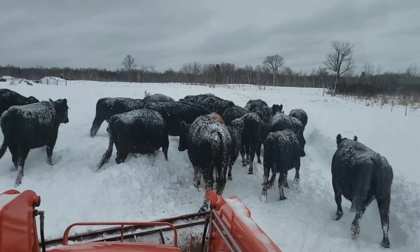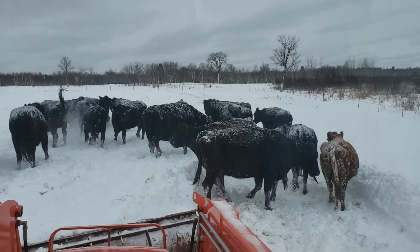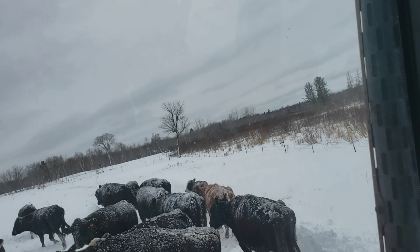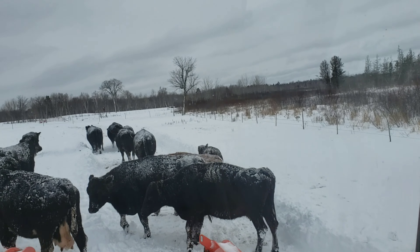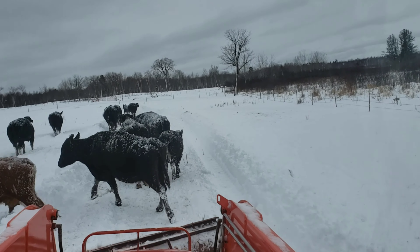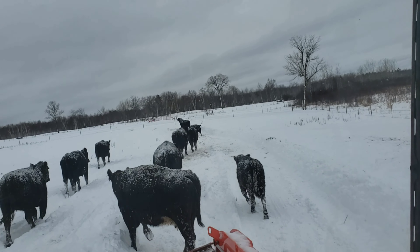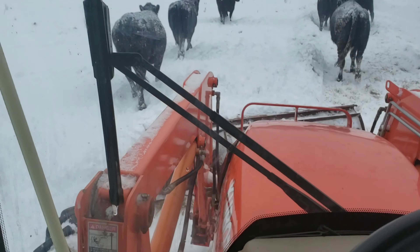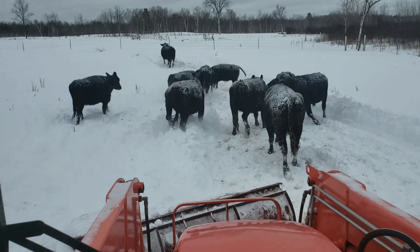They're not used to me plowing snow out here, so it's kind of a new deal for them. Better be patient or you're going to run somebody over. We got some rain underneath the snow — didn't help my situation at all here. They'll like it a lot more if I get this plowed off. Some areas out here they're dragging their bellies in the snow, so you can see how deep it got right there.